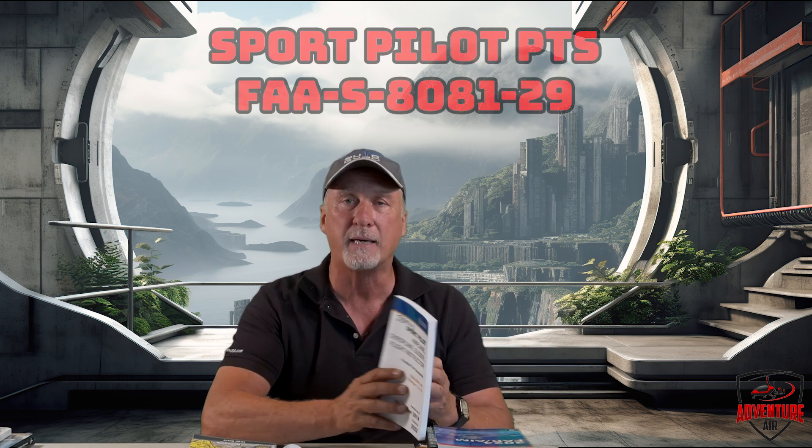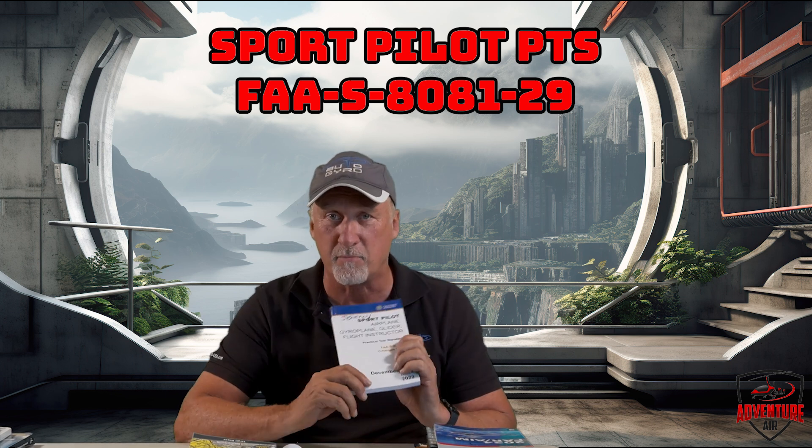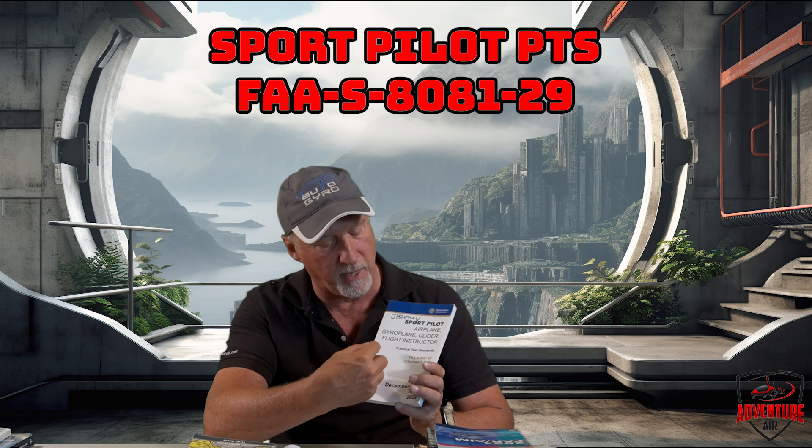You're also going to need the Practical Test Standards for gyroplane — it's Sport Pilot Airplane Gyroplane Glider. It's pretty much exactly what the FAA examiner is going to do to you to get your license. They can't do anything that's not in this book, so if you read the PTS you'll know how your test is going to go, including the oral presentation where they ask you questions.